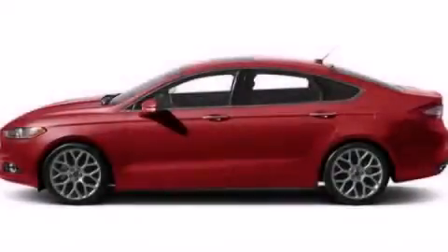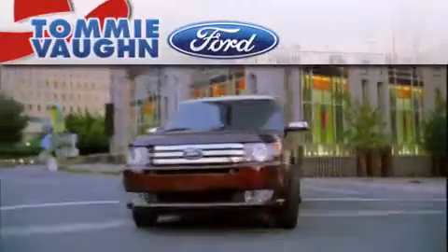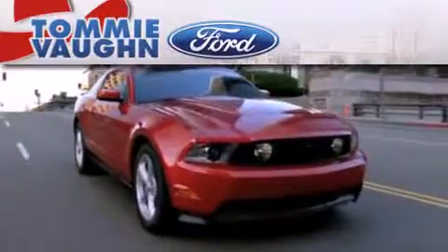Contact us today to arrange your test drive. Thank you for considering Tommy Vaughn Ford for your next luxury vehicle.